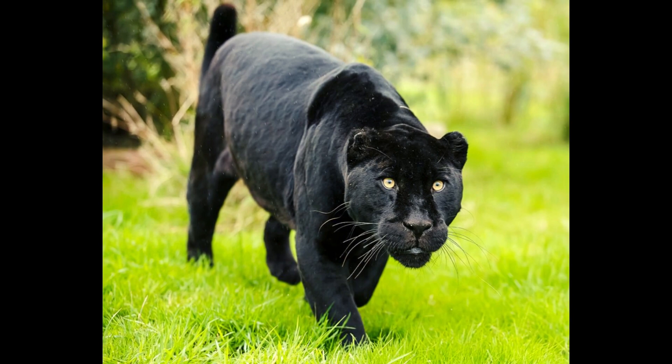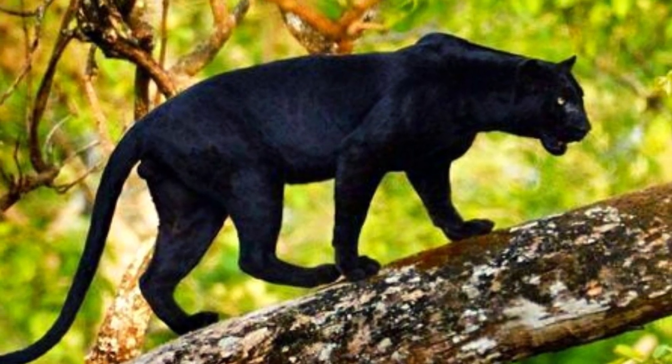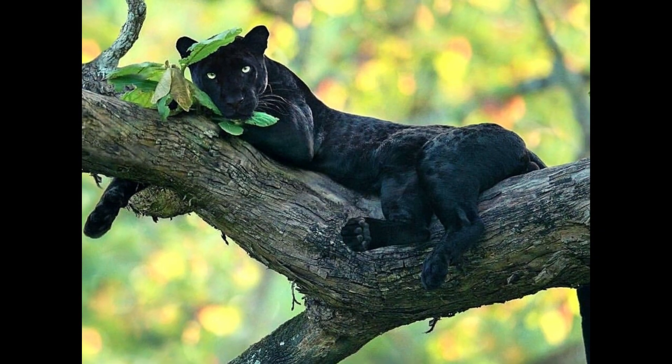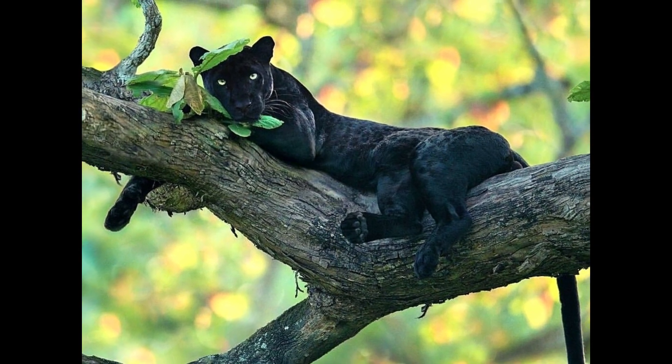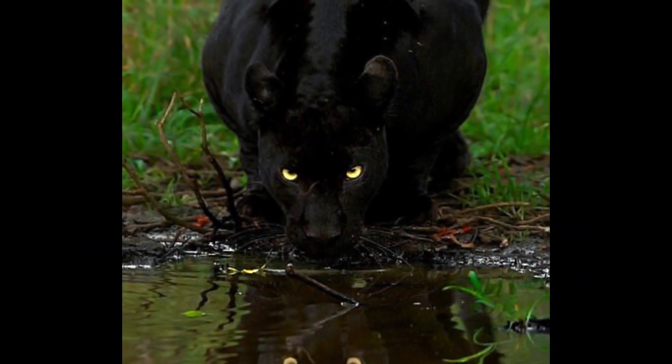They are also incredibly agile and are able to leap up to 20 feet. Of all the big cats, panthers are some of the very best at climbing. They often use trees to their advantage, whether for hiding, for safety, or for watching their prey.